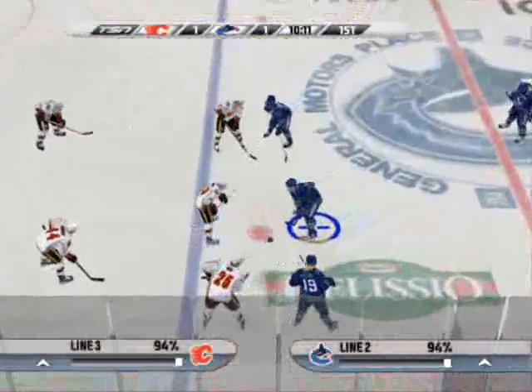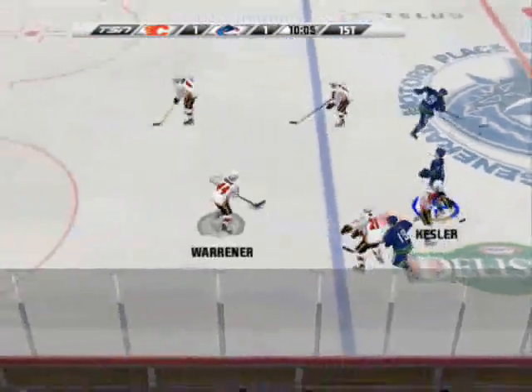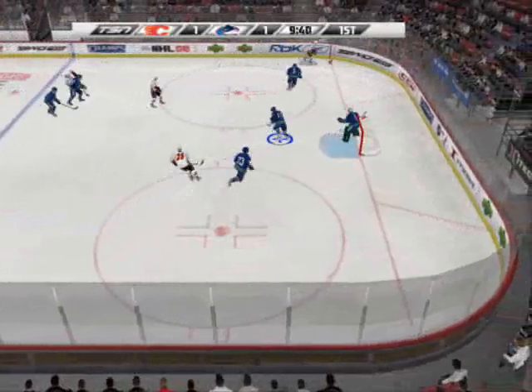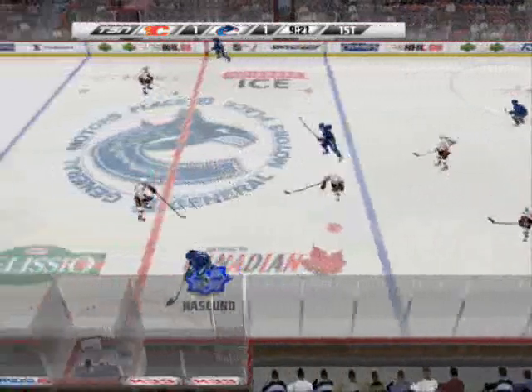Did you see that? He got utterly pasted there. Faceoff won by Lombardi. Gathering speed, down into the zone. Here's Stefan Yell — he's a plus-one in this game.